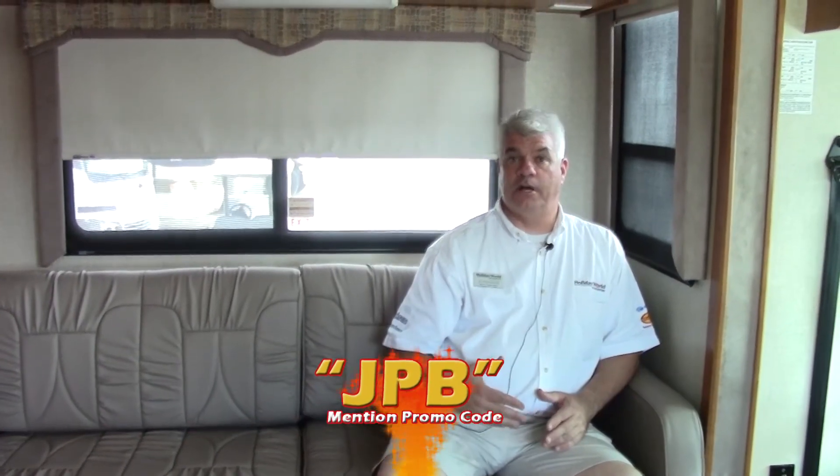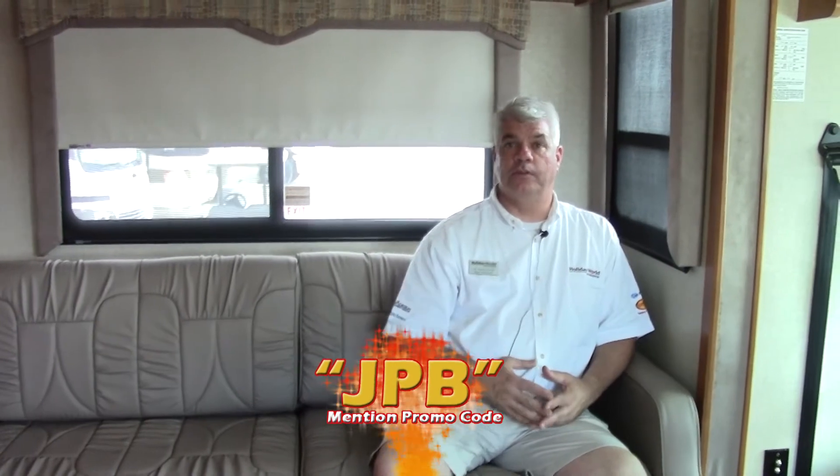Thanks for taking time to watch this video. Remember, it's a 2006 Bounder 35E floor plan with two slides, two air conditioners, upgraded TVs, and under 43,000 miles — a very nice coach. If you'd like to see it in person, feel free to call and I'll make an appointment for you. You can reach us at 281-371-7200 and ask for JJ Pollinger. Make sure to mention the code shown in this video — that's how we know who watches our YouTube channel and visits our website at hwhrv.com, and we like to reward clients who do that. I'd love to meet you and help you find the right motorhome, travel trailer, or fifth wheel — new or used, whatever fits your needs. Happy camping!